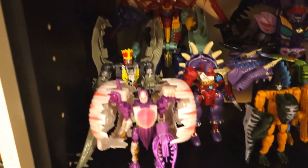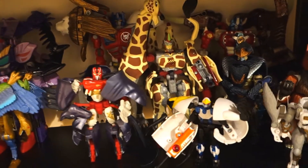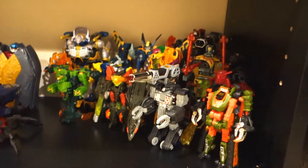Japanese Beast Wars 2, Beast Wars II, Beast Wars Neo, etc. And way down on the bottom, Beast Machines.